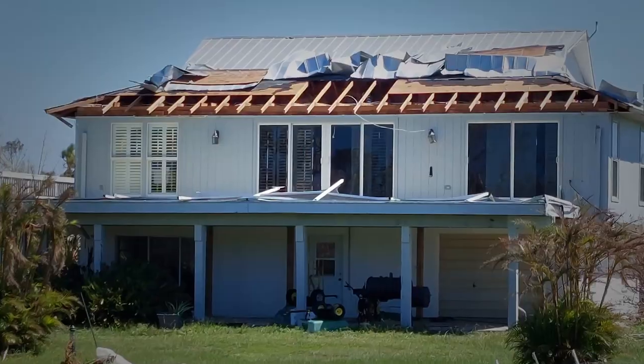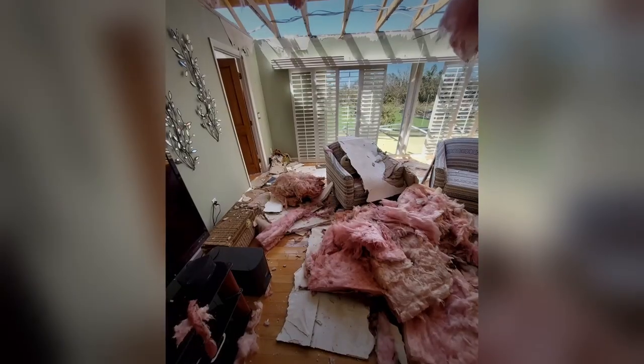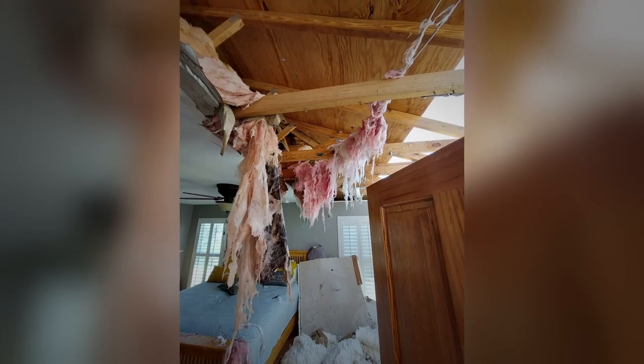Dan Sovian is no stranger to Facebook garden groups and we had some seed exchanges through the mail, so I'm excited to get to meet him. Dan Sovian not only worked for the National Weather Service, but he also has severe damage to his house from Hurricane Ian.